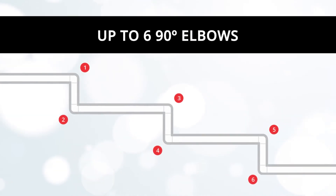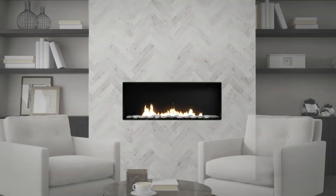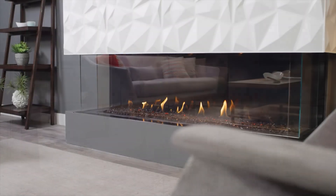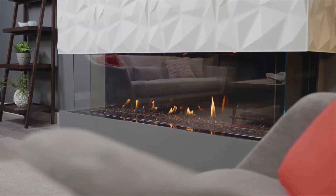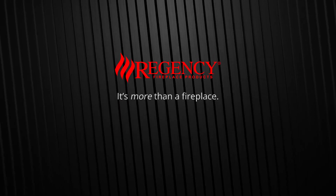Revel in the unmatched design flexibility of Regency gas fireplaces using power venting, and enjoy the warmth, comfort, and ambience of a gas fireplace throughout your home. Regency — it's more than a fireplace.